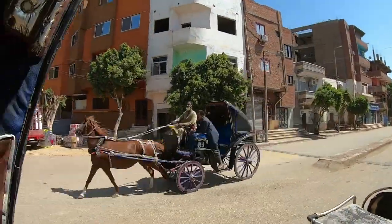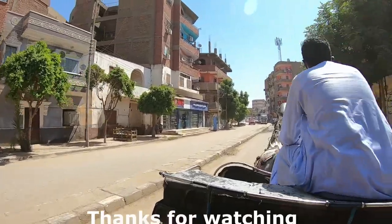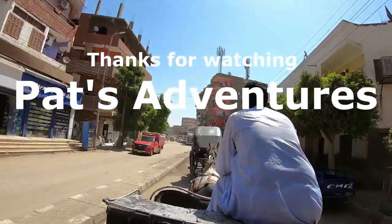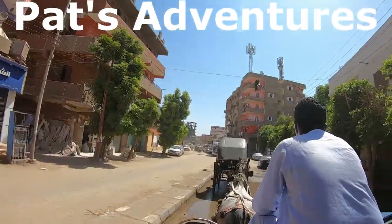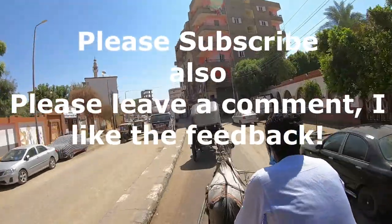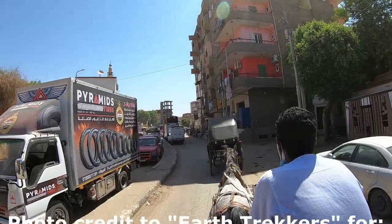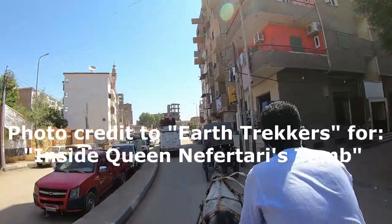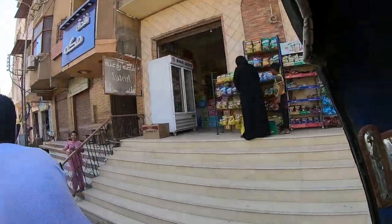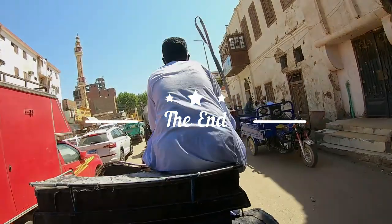I hope you enjoyed the sights of Luxor and the surrounding areas. These tombs and temples are some of the most amazing sights that I have ever seen, and seeing it from a Viking Nile river cruise made it even better. Please take a minute to leave a comment on what you thought about the video and your experiences, especially if you've been to Egypt. Please take a second to subscribe so you'll receive future notifications of new videos. Thank you for watching Pat's Adventures.